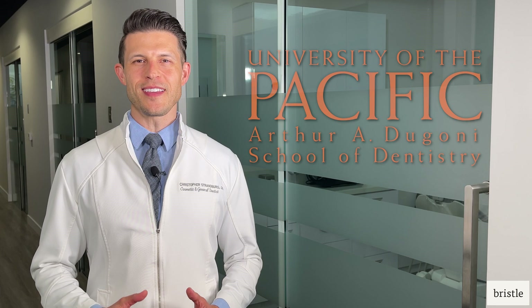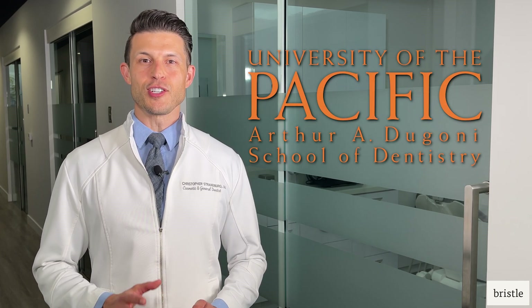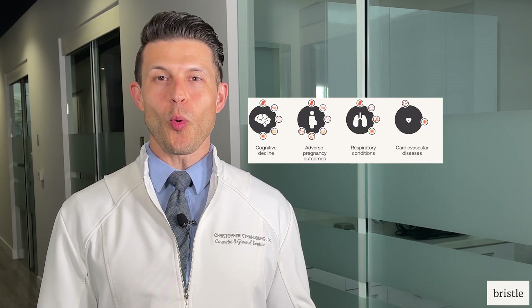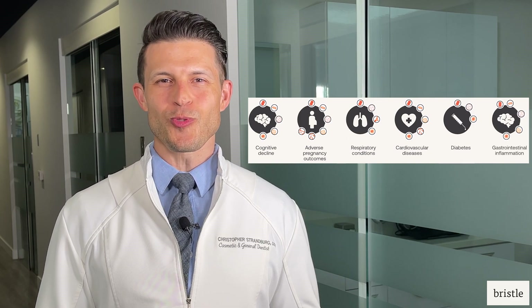Bristle partnered with the University of the Pacific Dental School on a research study to collect data and determine biomarkers from the oral microbiome. Bristle's platform and data will enable discovery of new associations between the oral microbiome and both oral and systemic diseases over time, which will expand the insights we receive into an individual's overall health.